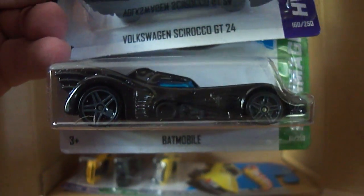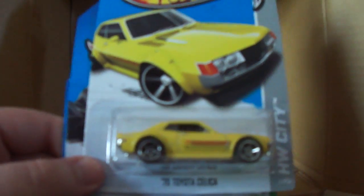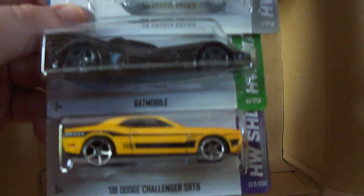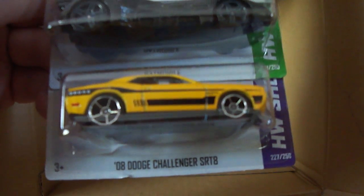As I've heard, this is the Keaton Batmobile — I haven't been paying close attention to all the Batmobiles from all the movies, but that's what others say so we'll go with it. Looks like we're going to get a second Batmobile as well, along with a second 70 Toyota Celica. Got another Batmobile and an 08 Dodge Challenger SRT8 — I think that is new for this case; it may have come out in the last case because it's part of the Now and Then series. So that's the first half of this case.